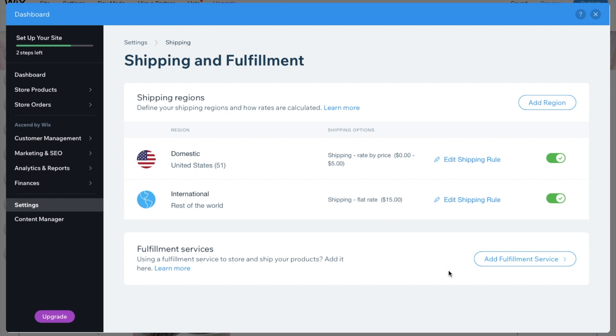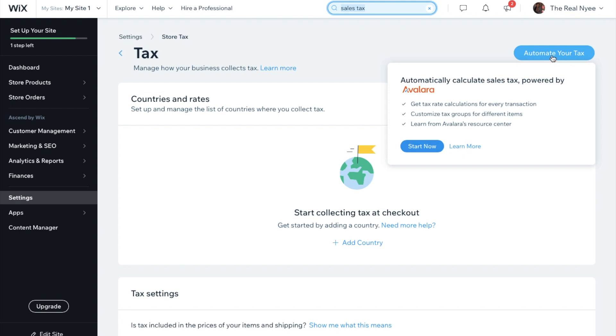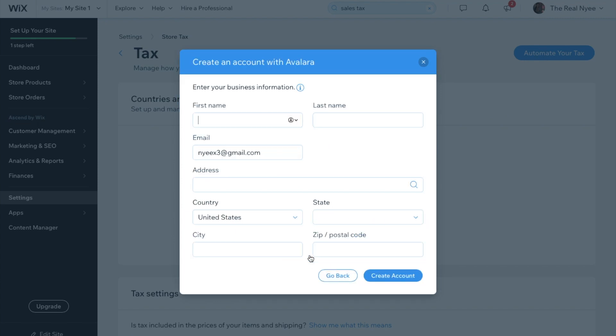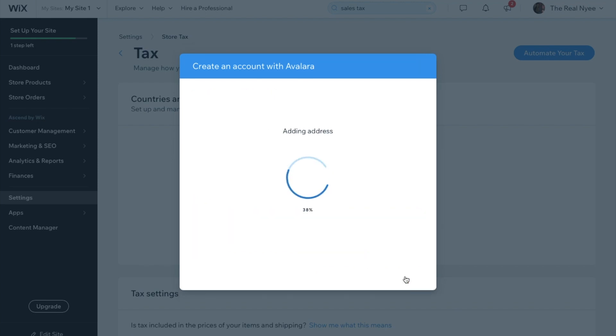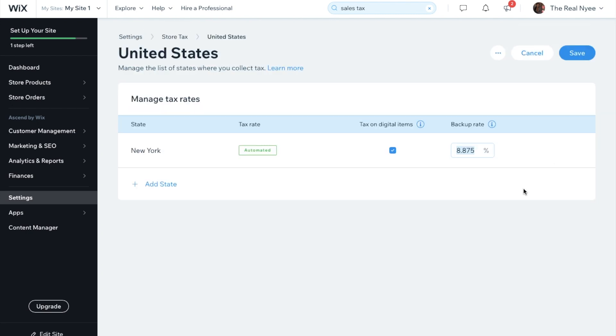The next step was sales tax. They automatically do it for you — 'Get Automatic Tax with Avalara.' I added my name, address, and state, since every state has a different tax rate. You don't have to figure it out yourself — they do it for you. It said 'Completing automatic tax setup' and boom, it was created. I went to manage just to check, and for New York it was 8.875%.